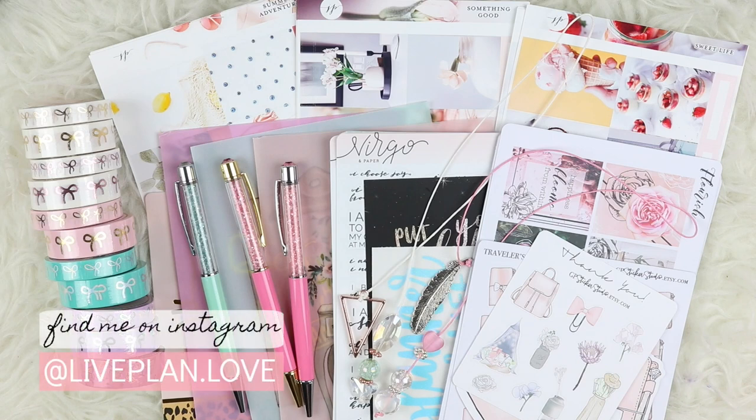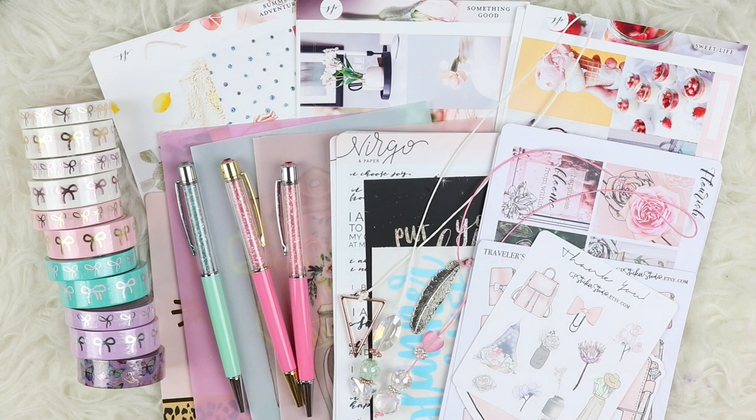Hi everyone, welcome back to my channel. This is Nina of Live Plan Love and today I am doing a haul for you guys. I am really excited. I did purchase a bunch of things. I still have a lot I'm expecting from the PBC sale. Everything here are my purchases made prior to PBC and also the first bunch of PBC orders that I got. So let's just get started because I am excited to share with you guys everything that I ordered.